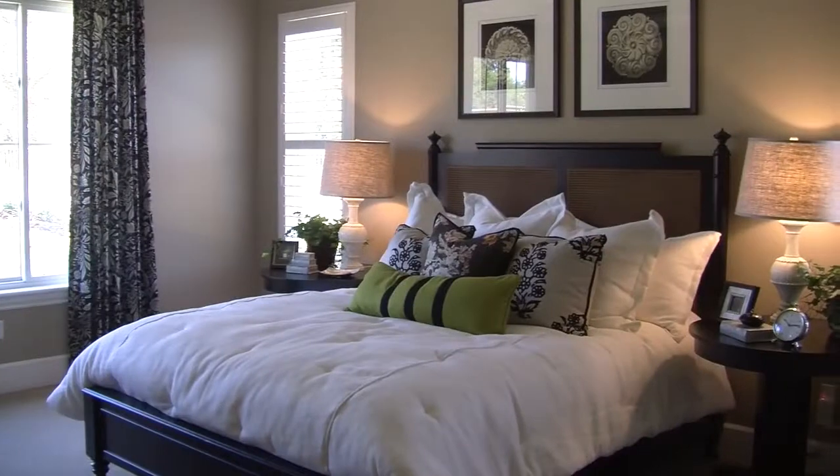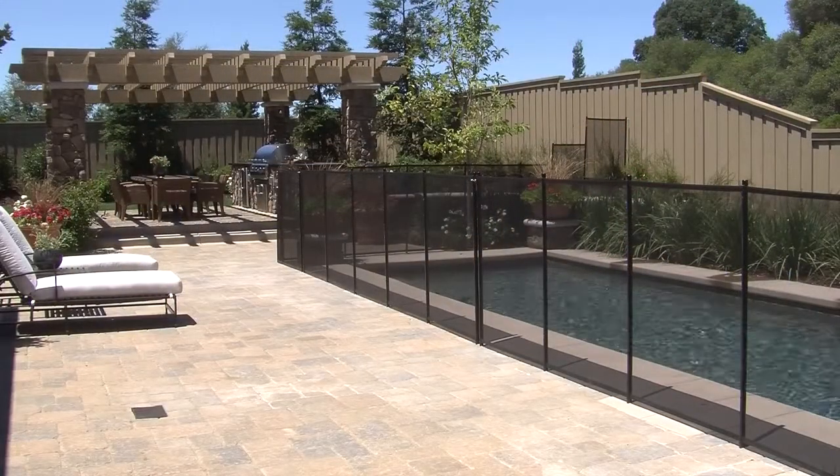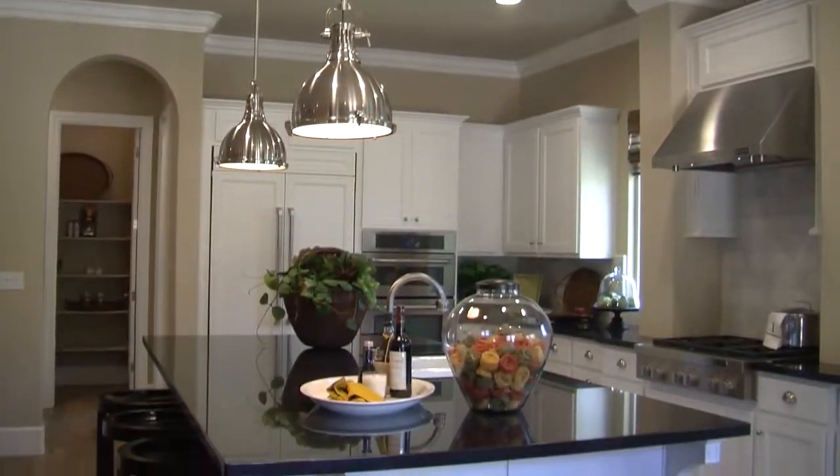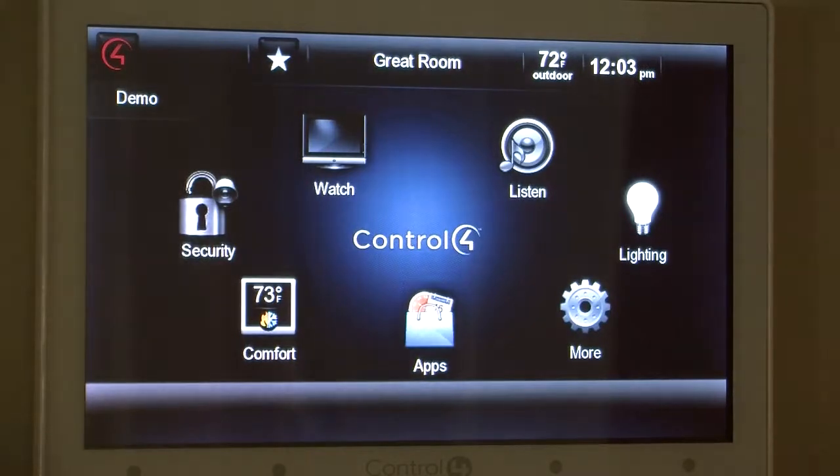Without a doubt this regal residence is a looker. It features a great room, and the owner's suite is in the back of the home so it faces the beautiful backyard and the pool. But this heavenly home isn't just a beauty — it's brainy too, loaded with Control4 smart home technology.